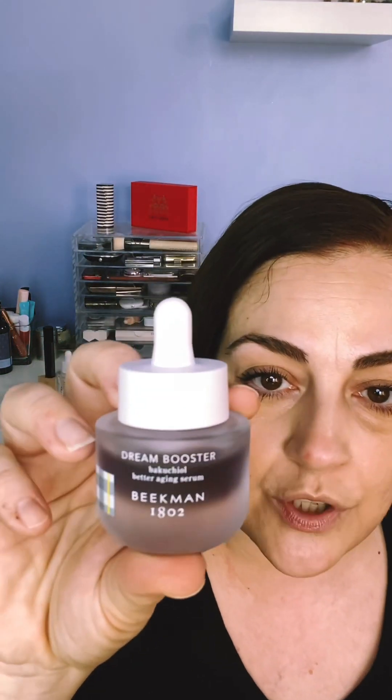Another thing that is really popular that I love to use — because I don't use these every single day, again the skin cycling — there is a retinol alternative called Bacuchiol, which I'm sure you've heard of. This is the Bacuchiol Better Aging Serum from Beekman 1802, called the Dream Booster, in a cute purple bottle. I found this to be really effective with no irritation at all. Bacuchiol has been called retinol's gentler sister because it's plant-based.